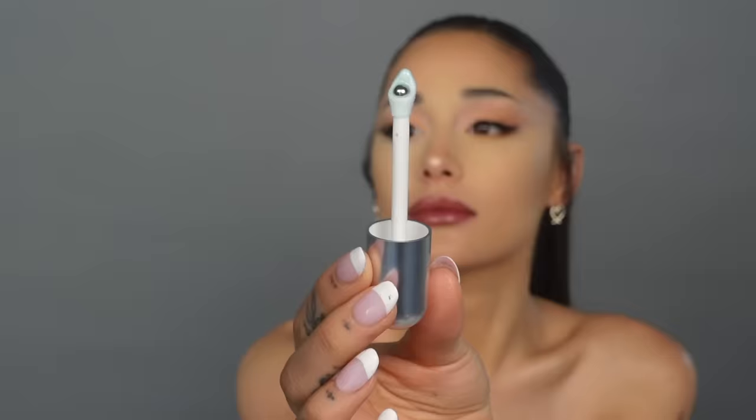They are so, so hydrating. They look like a gloss on, but they're super hydrating and super nourishing for your lips. I just love the look, I love the different scents, and I'm excited for you to get your hands on these.